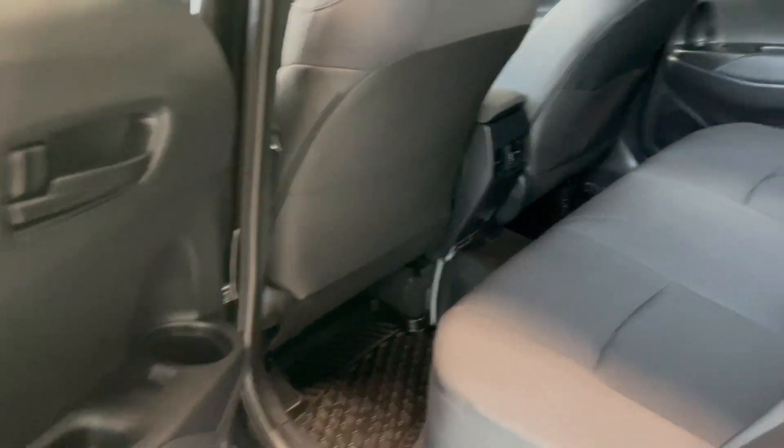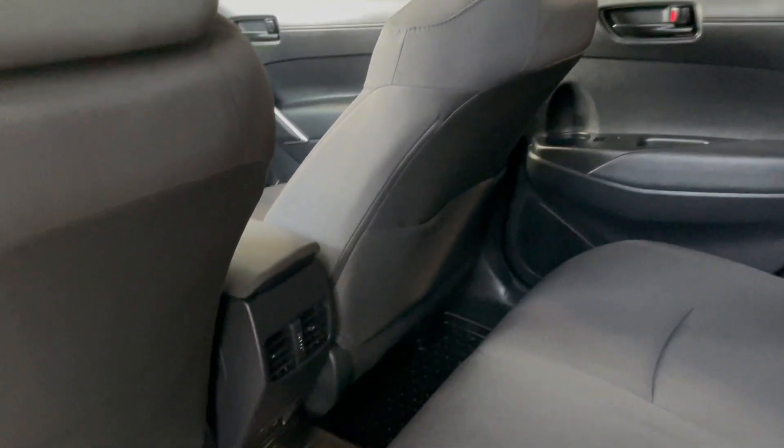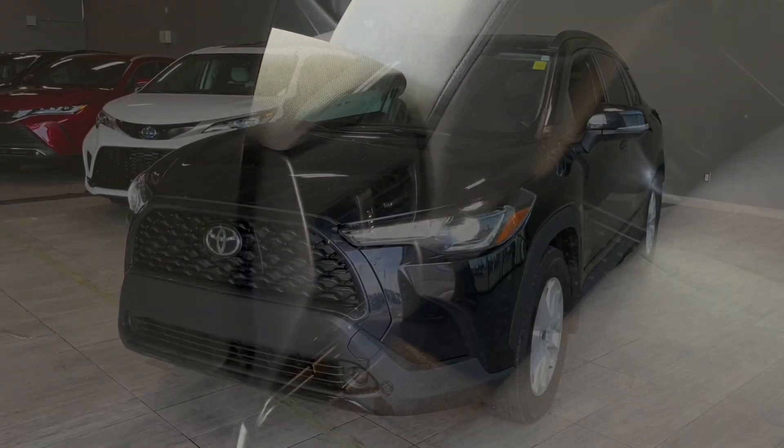Taking a quick peek in the back, you do have some storage on either side of the doors as well as behind the passenger seat, and in the center console right there we do have a USB plug.